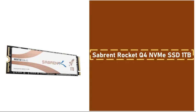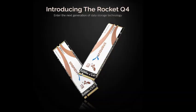The Sabre Rocket Q4 NVMe SSD provides high-speed storage at an affordable price. With 1TB of storage, users will have ample space for several large games, applications, and system files. This mid-range SSD delivers competitive performance, ensuring quick load times and efficient game installations.